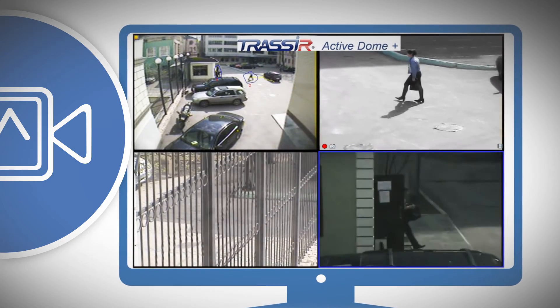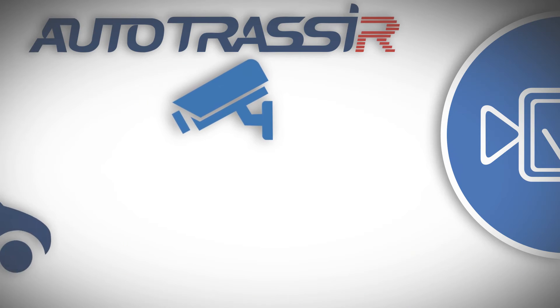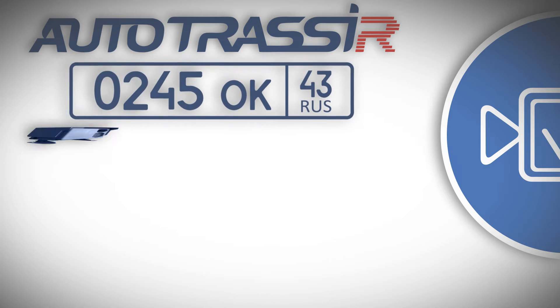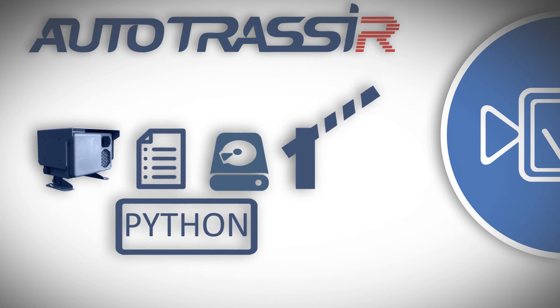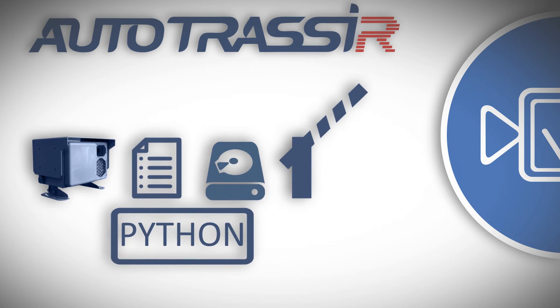Add ActiveDome to SIMT and you'll get automatic object tracking with SpeedDome cameras. The separate license plate number recognition module, Autotarsir, integrates easily with radar sensors and any external database, generates reports, and can respond in any way to any event and number. The possibilities increase when you use scripts and rules.